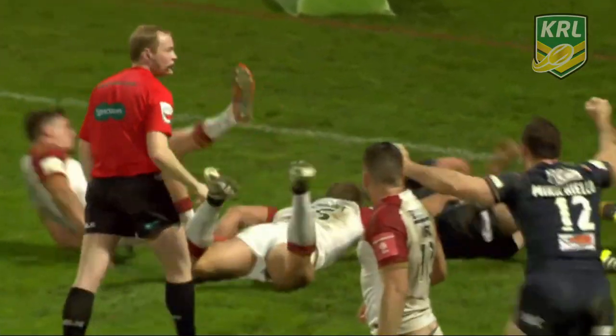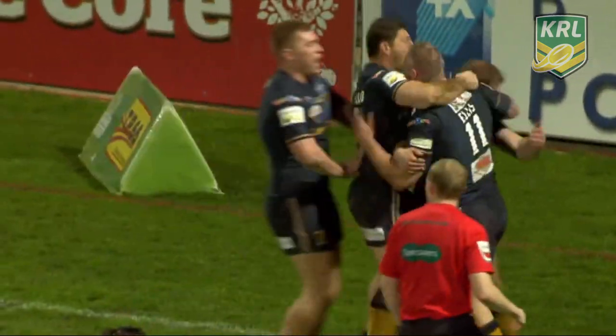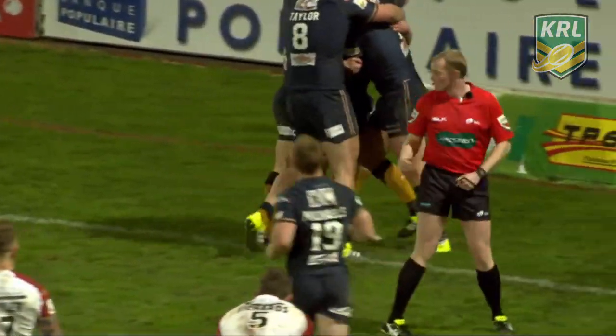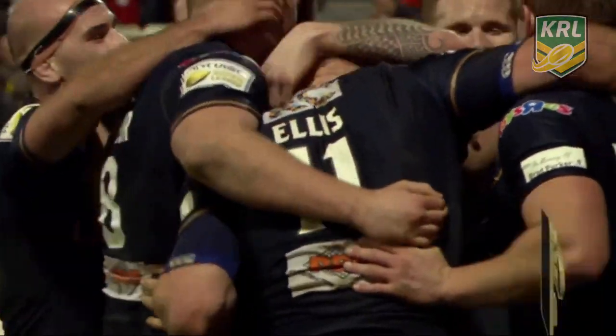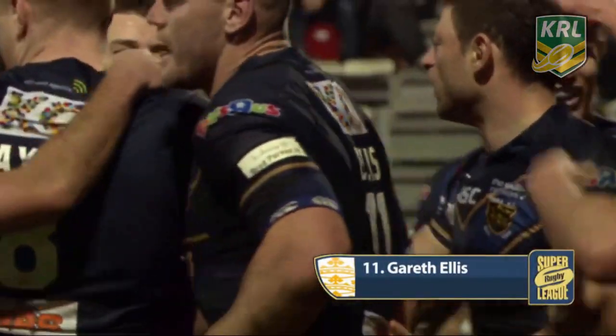Sniid, little grubber kick, and Ellis — Ellis is in there. And Gareth Ellis, back in the side, gets another try for Hull FC, and the game going further away from the Catalan Dragons.